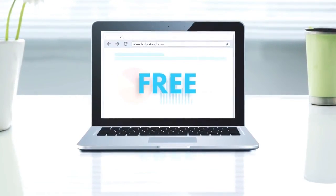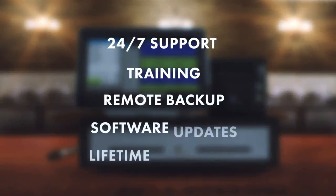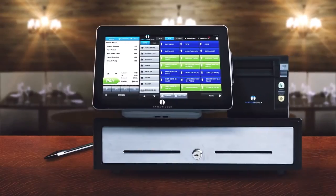HarborTouch's free POS program delivers the lowest cost on the market. There's no charge for the hardware or software, and a low monthly fee covers everything else. The lifetime warranty provides free equipment replacement if you ever have an issue.